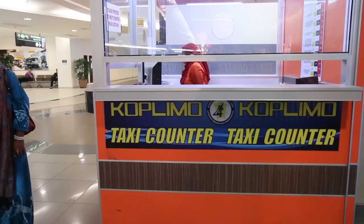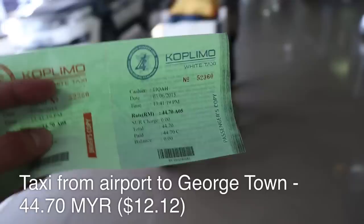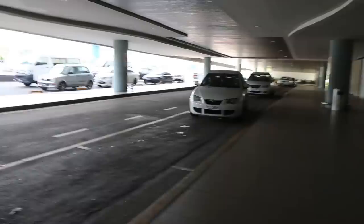Alright, got our bag. We got our ticket and it is a flat rate of 44.70 into Georgetown with a taxi. We got in the taxi now and we are on our way to Georgetown — it's about a 30-minute drive to get there.